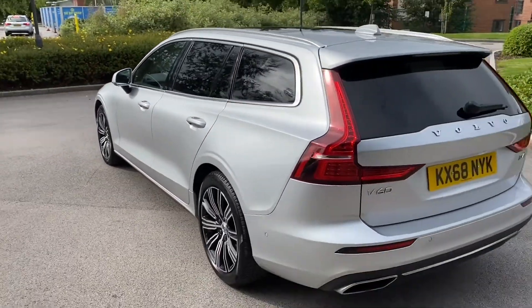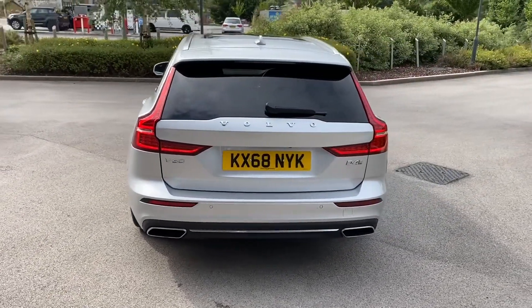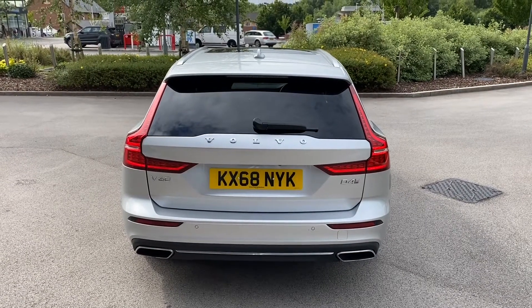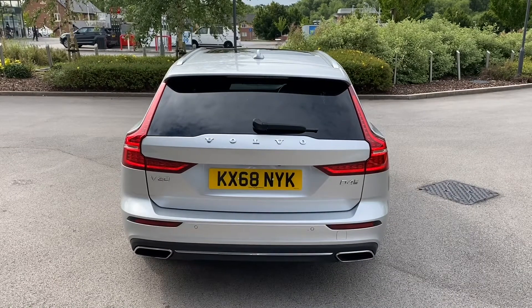Progressing towards the rear of the vehicle, you're presented with a sleek shark fin aerial, along with a body-coloured roof spoiler and continued rear privacy glass. Volvo model badging is featured in chrome, along with a lower black bumper featuring chrome trim and dual exhaust layout.